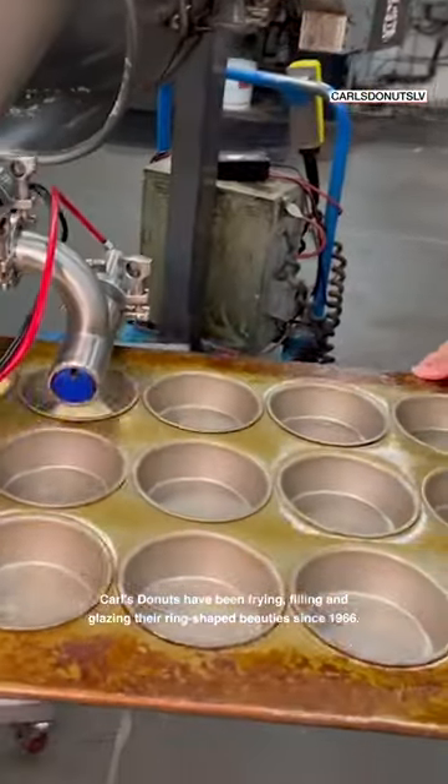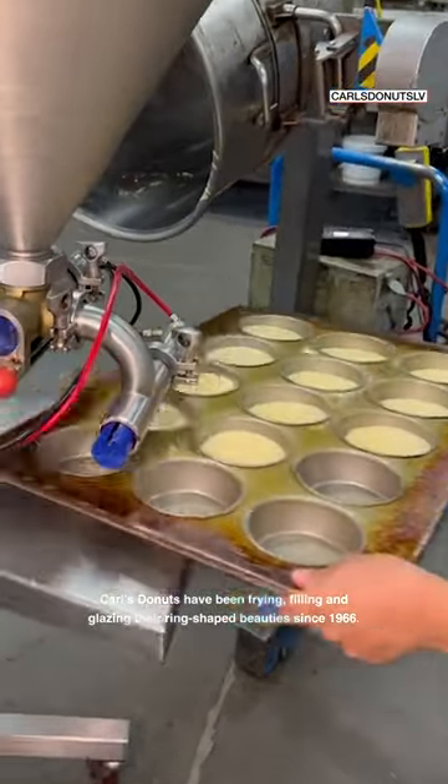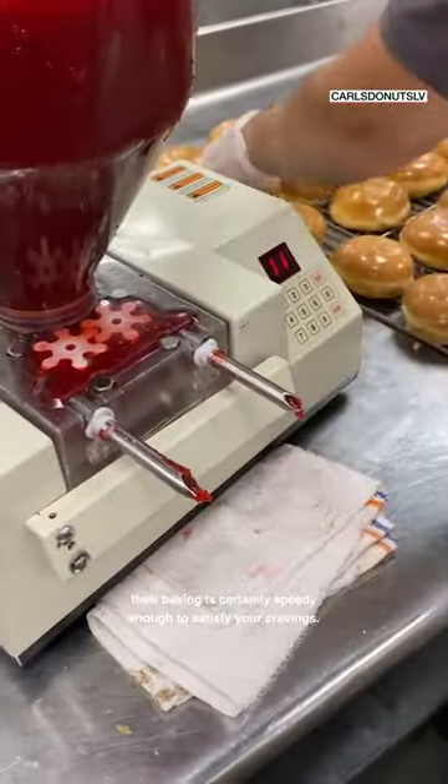Carl's Doughnuts have been frying, filling and glazing their ring-shaped beauties since 1966. And for all you doughnut fiends out there, if you couldn't already tell, their baking is certainly speedy enough to satisfy your cravings.